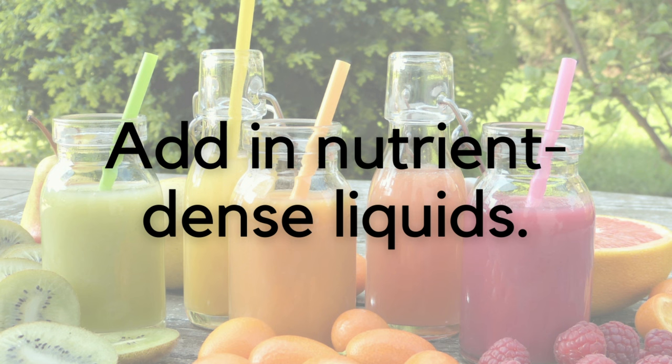Number eight: add in nutrient-dense liquids as needed. Some people think that when they have gastroparesis they automatically have to go on a liquid diet — this is rarely the case. Most people with gastroparesis do fine eating solid foods. If you have a flare-up, you may do more liquids for a while. Liquids tend to empty more quickly from the stomach than solid foods do. Thicker, higher fat liquids are still going to digest more slowly than thinner, lower fat liquids.